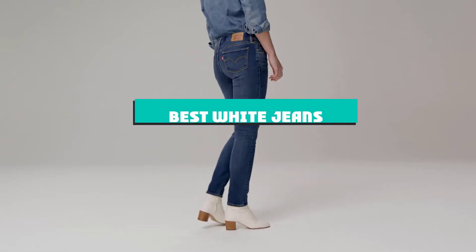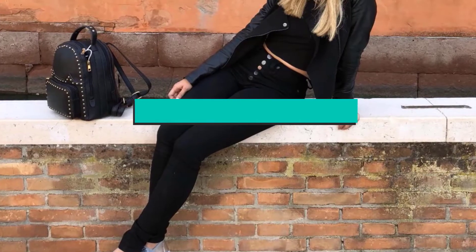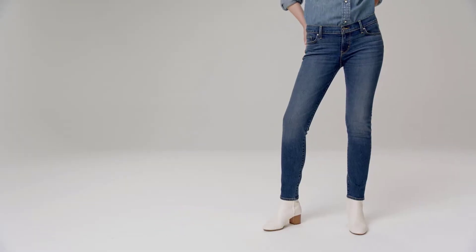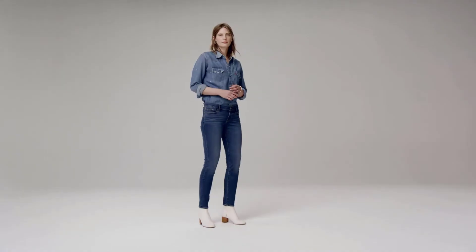If you're looking for the best white jeans, here's a list you must see. We made this list based on our personal preference and sorted it based on their features, prices, quality, durability, and reputation of the manufacturers and customer feedback. We've also included options for every type of customer. So let's get started.